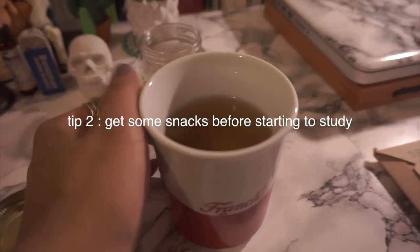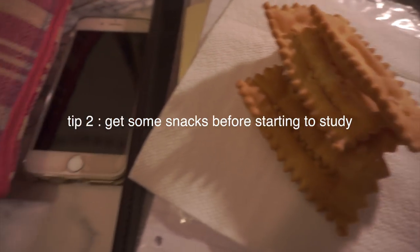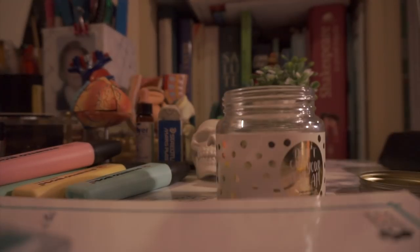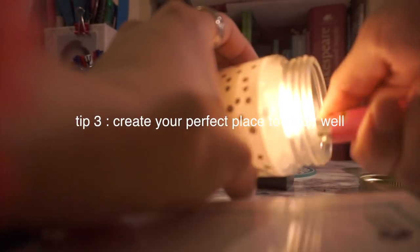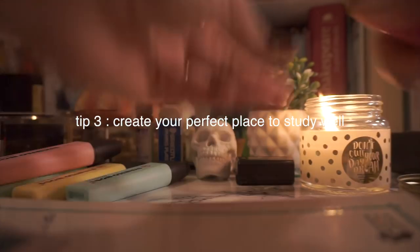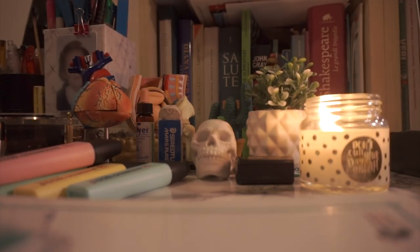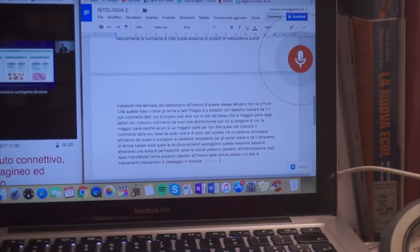Then I used to get some snacks before starting to study. I'm a little bit addicted to candles, so I usually light a candle before starting to study. I like to create my perfect place to study, so I usually get my books, my computer, my notebooks, and all of my stuff like highlighters and pencils.